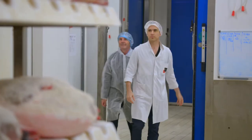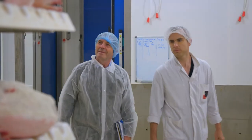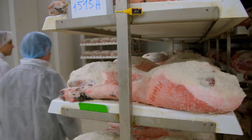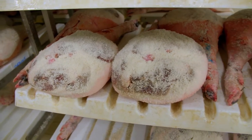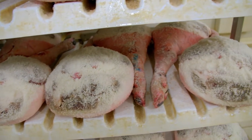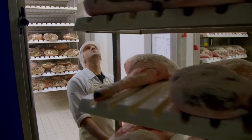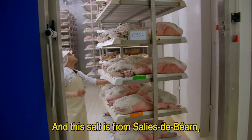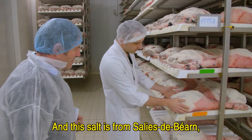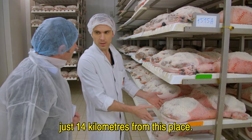I have been invited by Jean-Renand Falip of the Salaison de la Dour to tour his family company that transforms pig legs into the exquisite jambon noir de Bigorre. The process starts by salting the fresh meat twice with 30 grams of salt per kilogram, and this salt is salt from Salis de Béarn, just 14 kilometers from this place.